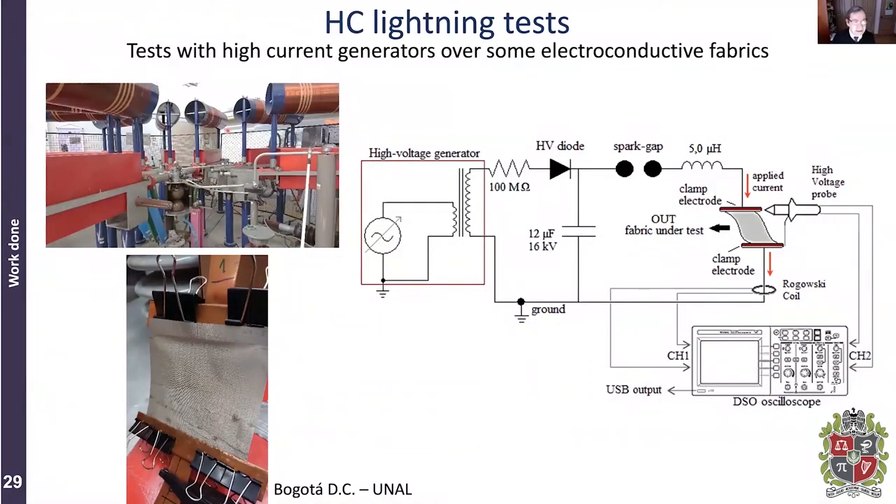We decided to study these events further using our impulse current generator, which is able to produce 8/20 lightning currents with maximum amplitude of 100 kiloamperes. The conductive textile is placed on the test fixture so current flows in one direction. The principle is to charge a very large capacitor to very high voltage, and when a spark crosses the spark gap, the current flows through the textile. We measure the current with a Rogowski coil connected to an oscilloscope, and we also measure the voltage across the test sample using a high-voltage probe.